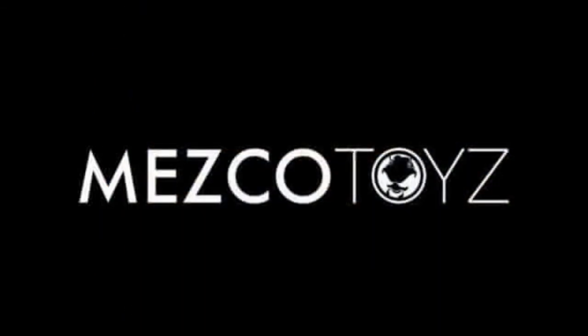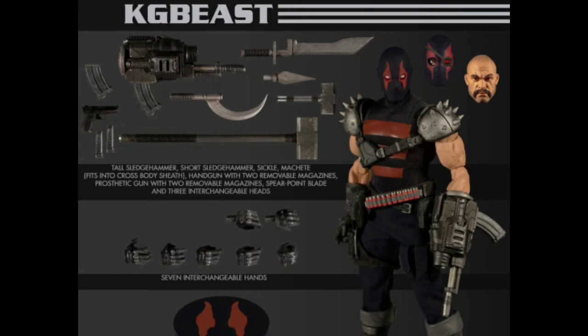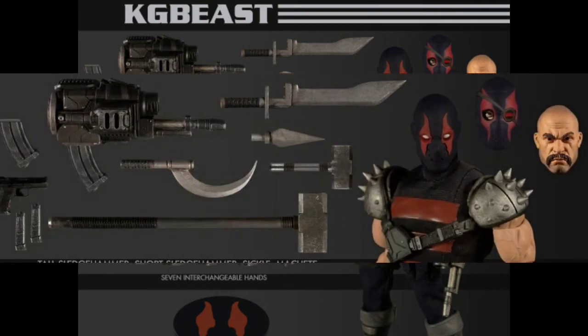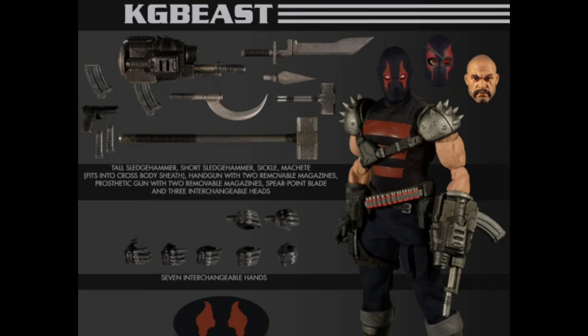Moving over to DC, KG Beast is slated to release. Comes with three head accessories and a slew of weapons — I really like the weapons he comes with. However, this figure will not arrive on time; maybe we'll see him closer to September or October. I did not pre-order this one, and I think this is a figure you will have time to pick up. He retails for about $85, but I will certainly be adding this to my collection.